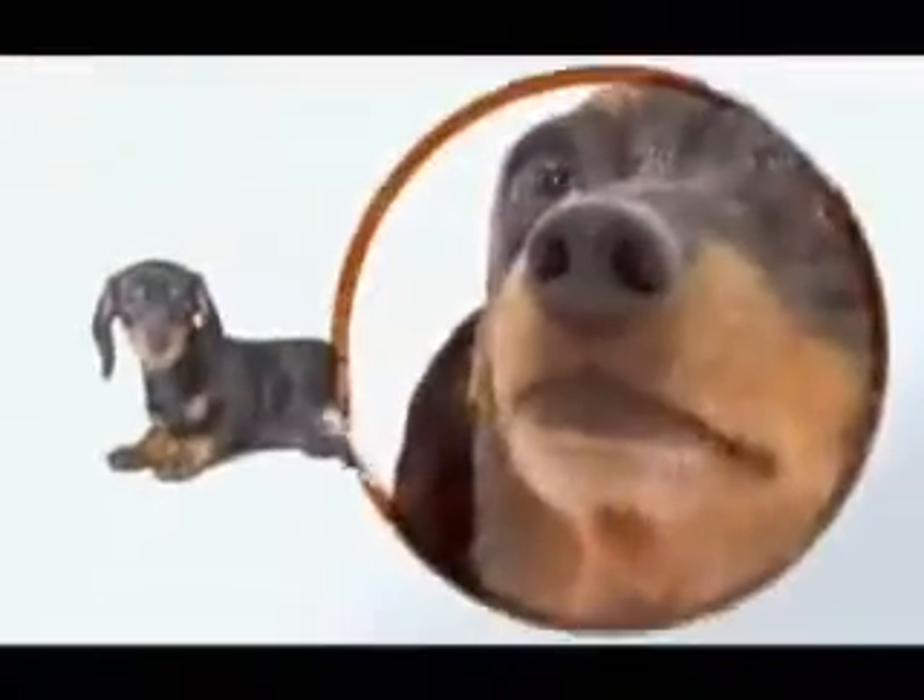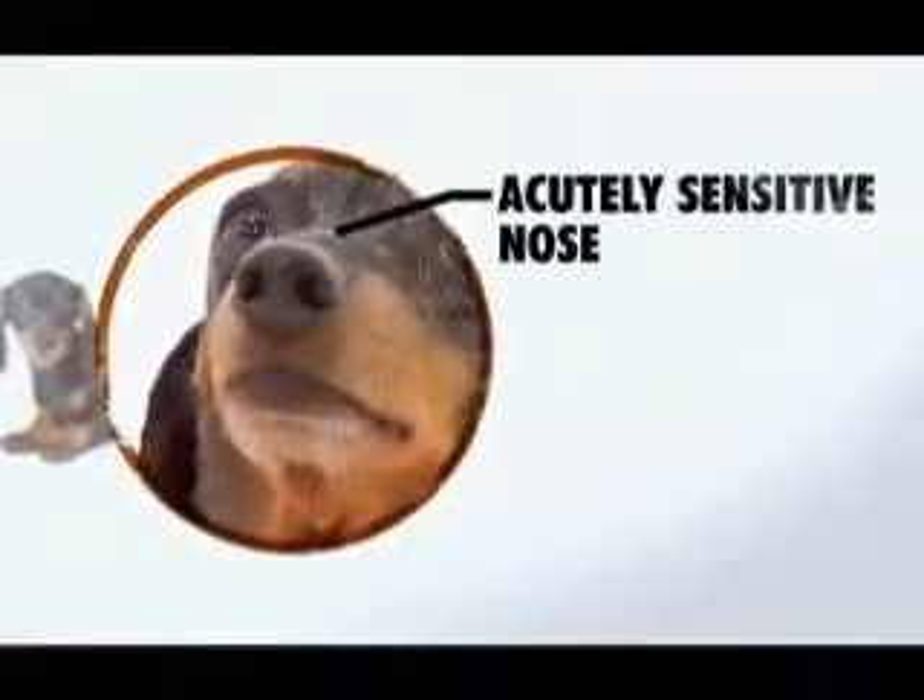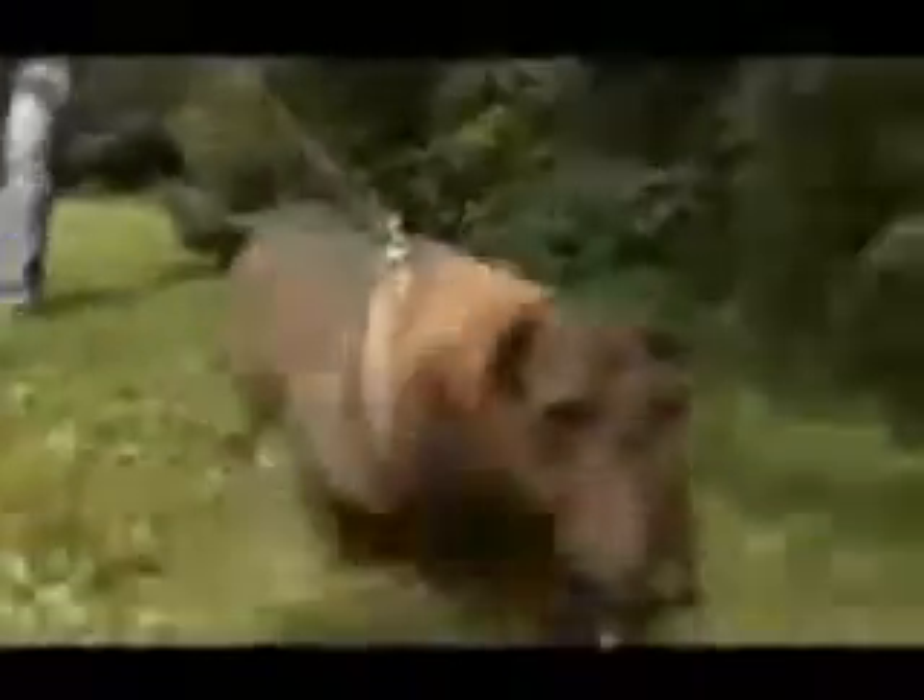Designed to track and catch quarry above and below ground, the dachshund may be the most extreme case of form following function. The dachshund's most important feature is its acutely sensitive nose. Like all scent hounds, a dachshund's keen nose makes it highly efficient at following a trail, even after it's grown cold.